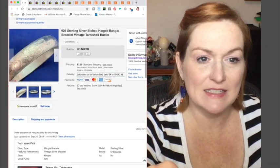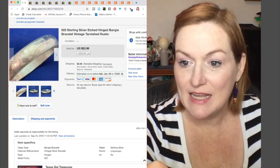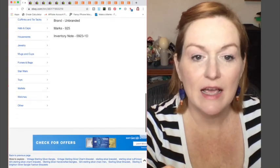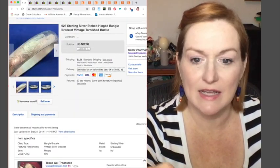The next thing is this sterling silver etched bangle bracelet, and it sold for $18. I picked it up for a dollar, so that's a nice piece.